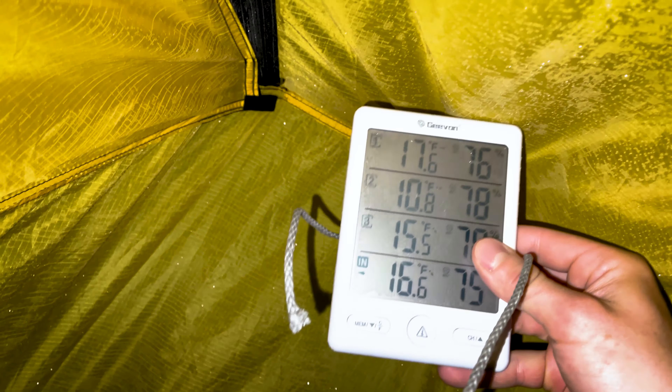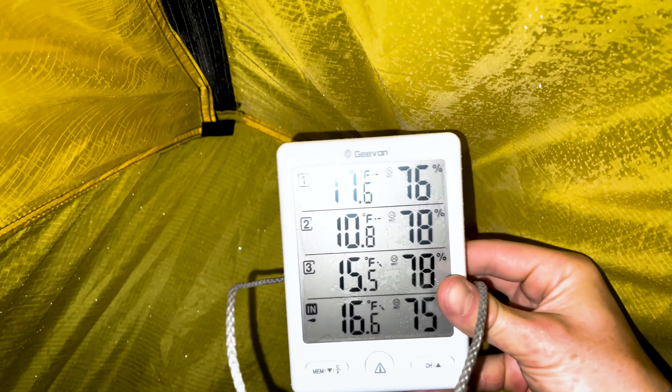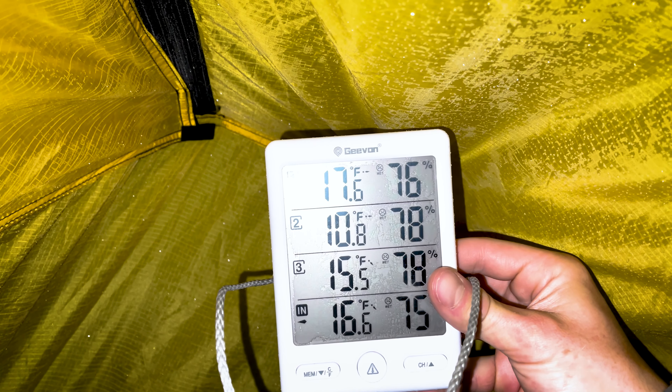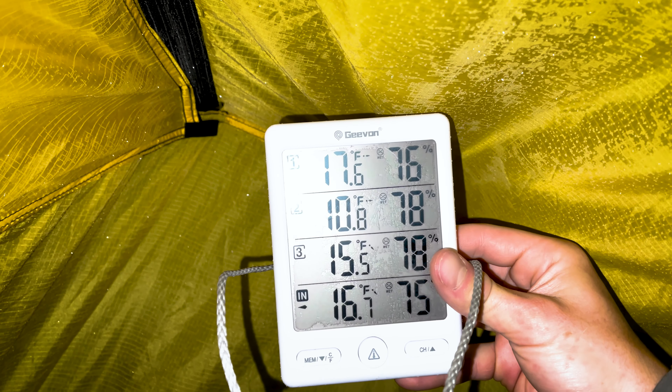It is 1:30 a.m. or so. We're looking at 16 degrees in here, 17 degrees in Forrest's tent, 15 in Promise's, and 10 outside.